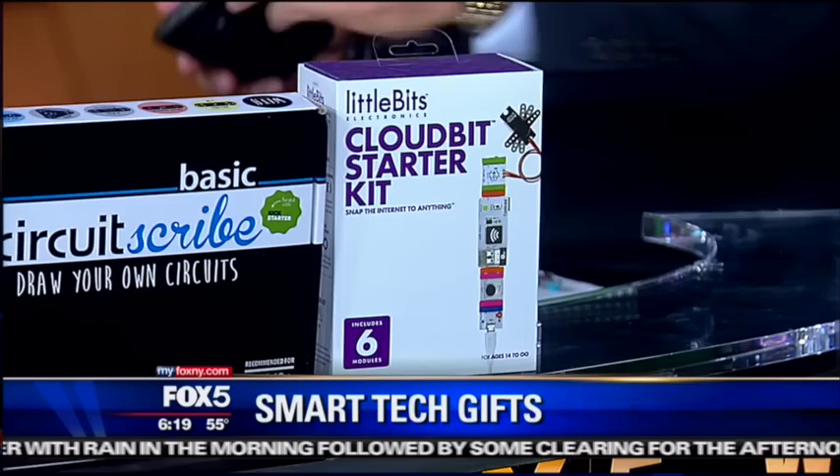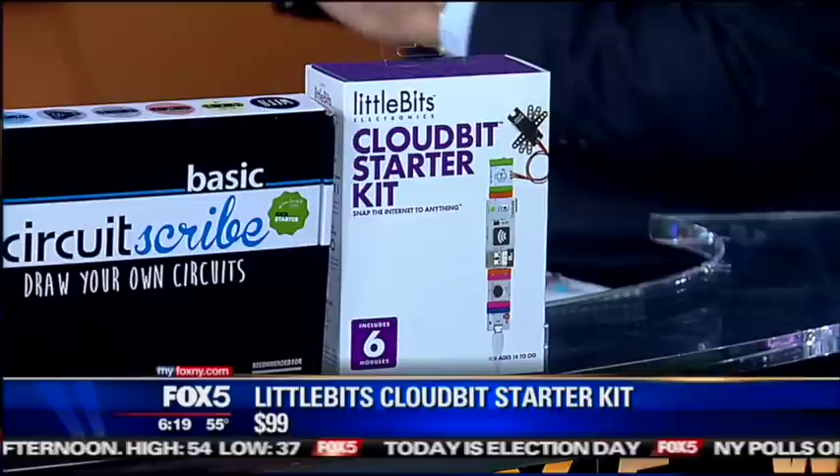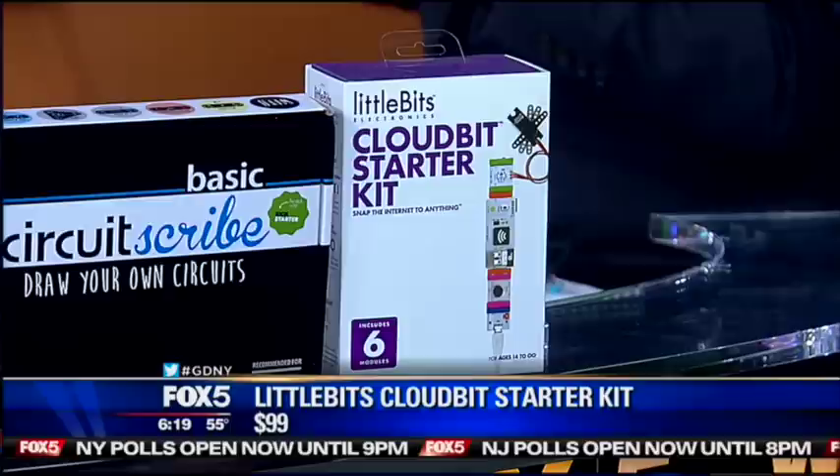At RadioShack, I found this thing called Little Bits. I've brought Little Bits on before, but this is the Little Bits Cloud Starter Kit. The coolest part about the Cloud Starter Kit is you're making your own cloud tools — for example, your own thermostats, your own lights — and you can control them with an app on your smartphone. So you're actually learning to make circuits that you can control with your smart device, either a tablet or a smartphone. It's really cool. It's $99 at RadioShack.